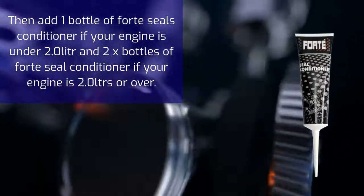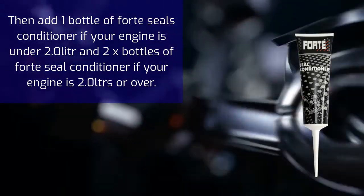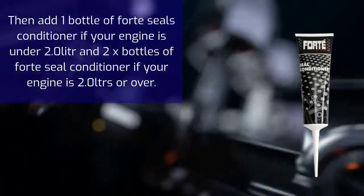Then add one bottle of Forte Seal Conditioner if your engine is under 2 liters, or add 2 bottles of Forte Seal Conditioner if your engine is 2 liters or over.